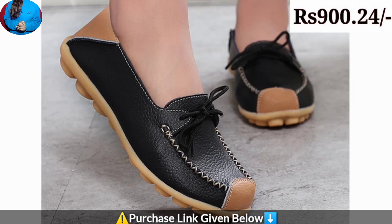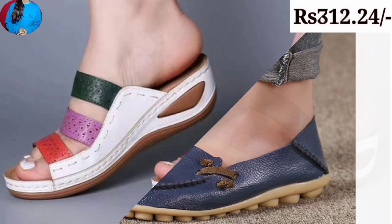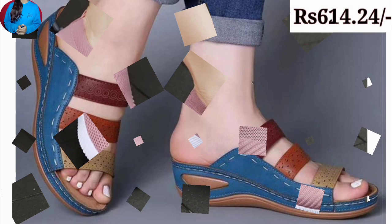Different types of shoes you will see here in this video, including loafer shoes, free-hole shoes, buntu sandals and slippers, canvas shoes, and sport shoes. So different categories of sandals, shoes, and slippers are featured in this collection.